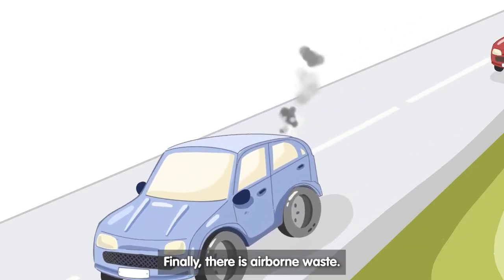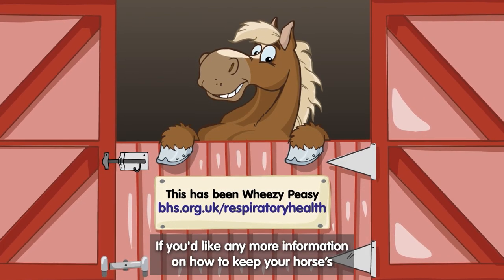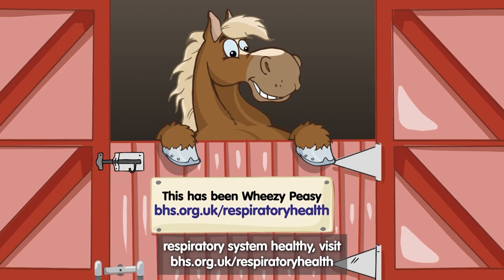Finally, there is airborne waste. This includes fumes from industrial plants and cars. If you'd like any more information on how to keep your horse's respiratory system healthy, visit bhs.org.uk/respiratory-health.